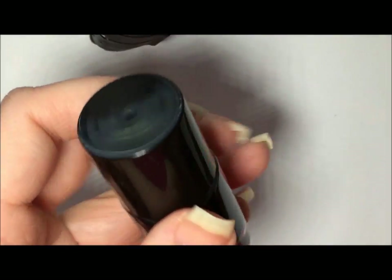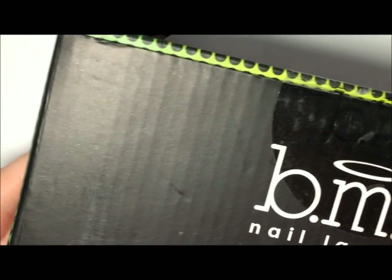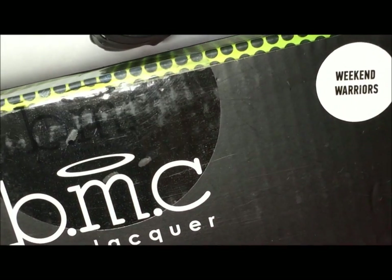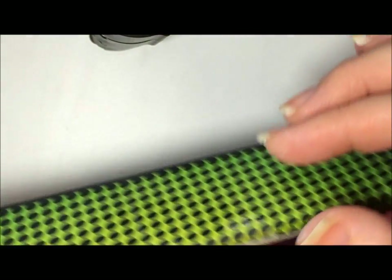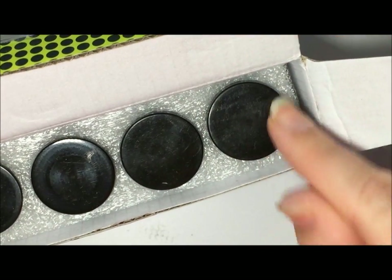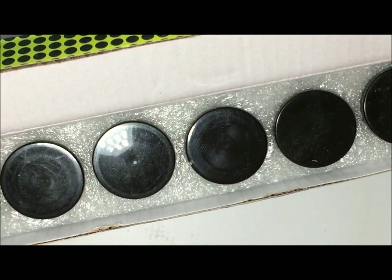I also had to get some stamping polishes — I couldn't leave without some. These are my first polishes from Bundle Monster. They came really well packaged. They are not going anywhere. I bought the Weekend Warriors collection and it came in this little box. Each polish is snug in its own little hole — they're not going anywhere. I'm going to get them out and show you.